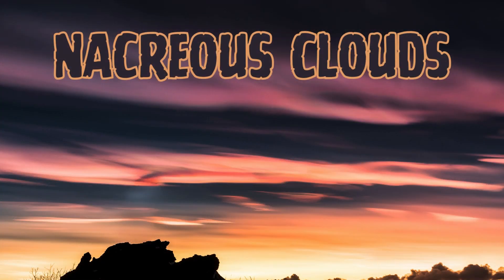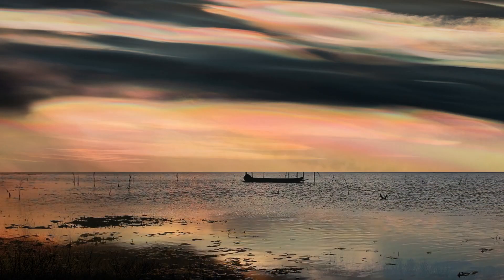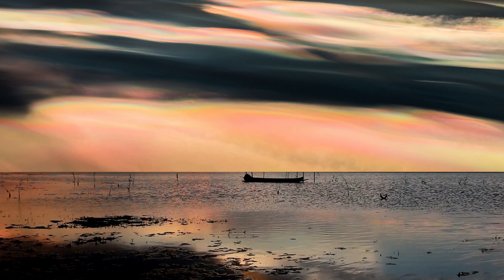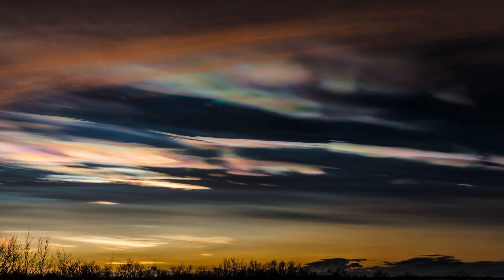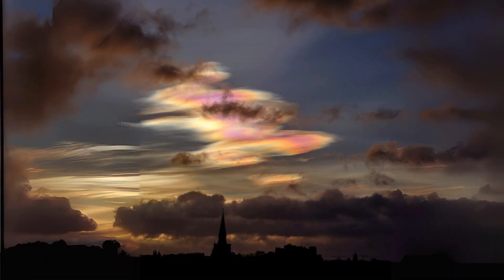Sixth on the list is Nacreous Clouds, also known as polar stratospheric clouds. These are vibrant and colorful cloud formations that occur in the polar stratosphere during the winter. These clouds form at a very high altitude where temperatures are extremely low. The striking array of colors is caused by diffraction, refraction, and scattering of sunlight by the ice crystals present in the clouds.